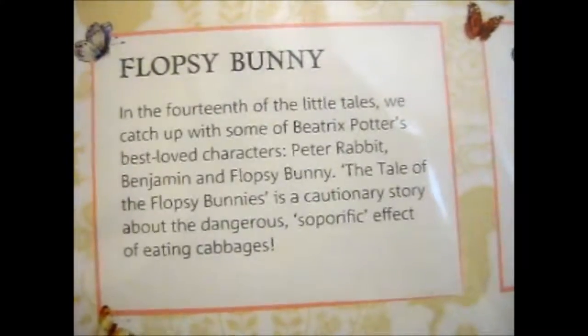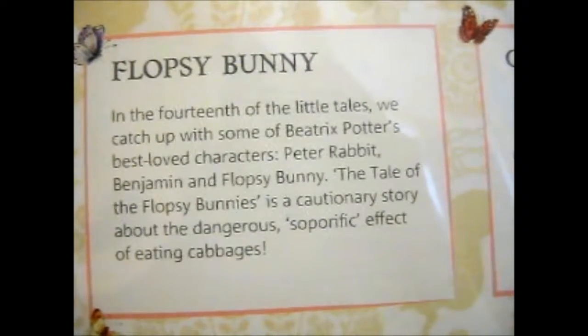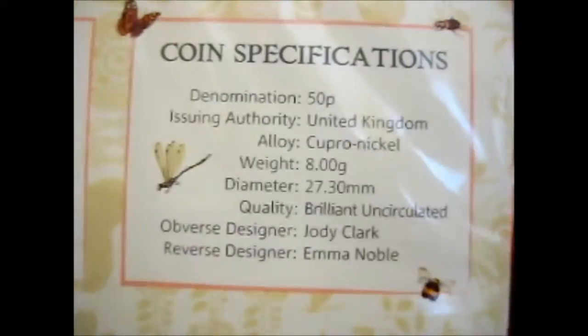Here you go with some of the info about Flopsy. And here's the coin specs.